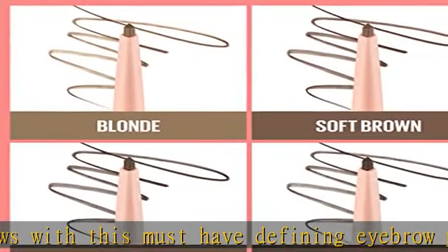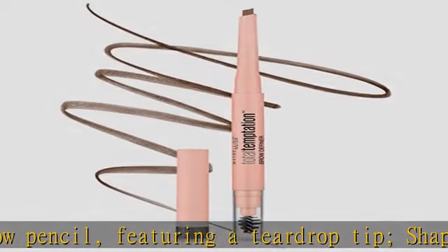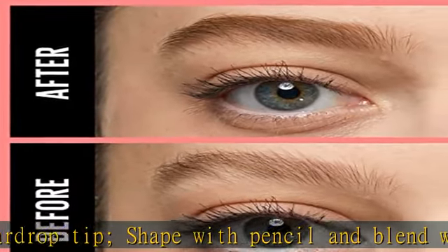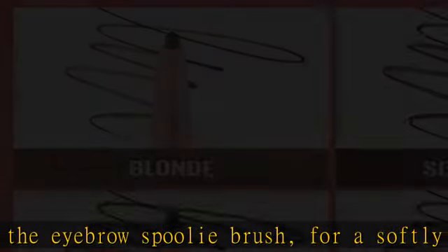Define your brow — no eye look is complete without Maybelline eyebrow makeup. Frame your eyes and fill in brows with our precise micro eyebrow pencil, tattoo studio waterproof eyebrow gel, or arch-defining Total Temptation eyebrow definer pencil.